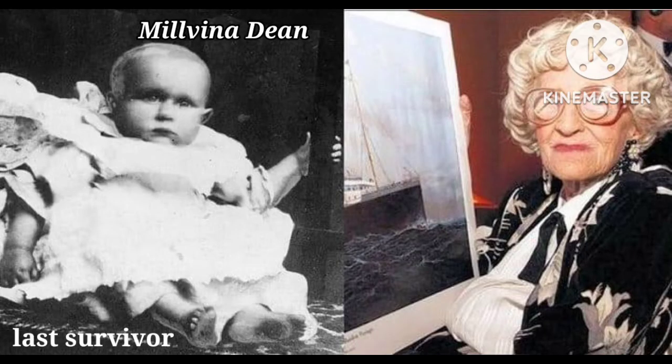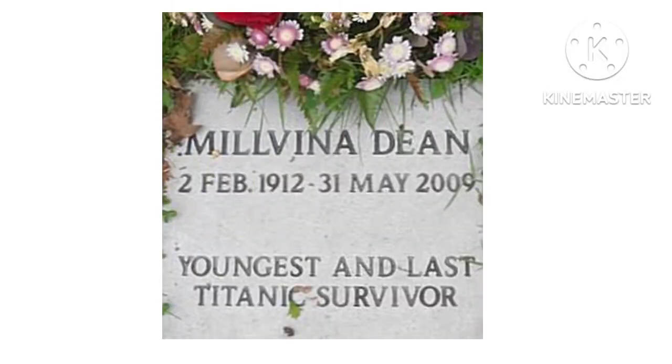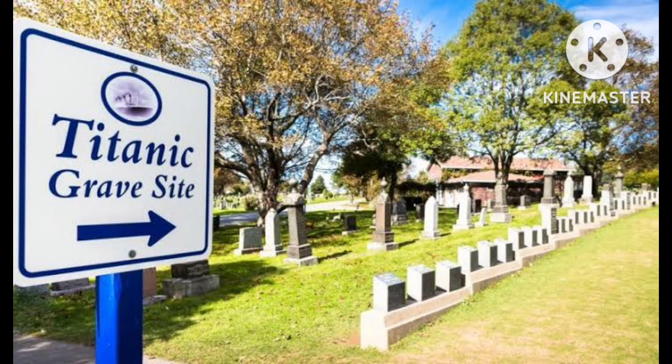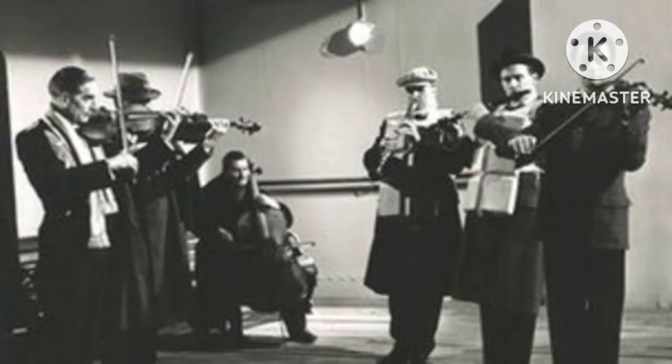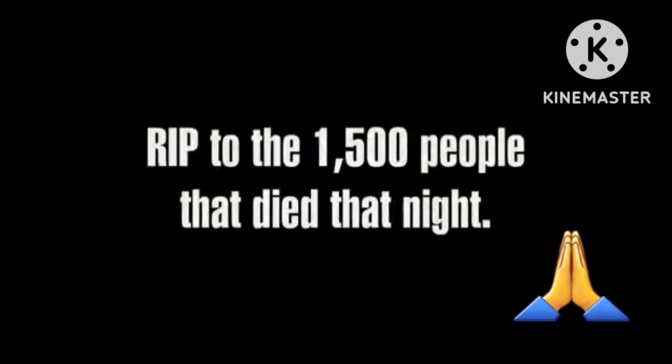Millvina Dean was the last remaining survivor of the Titanic. She was only two months old when she joined the ship on its maiden voyage. She died on May 31, 2009 at the age of 97. Thank you.